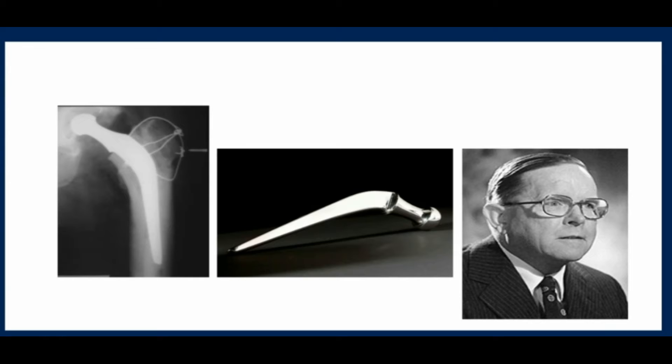It wasn't until John Charnley was looking for a substance to attach implants to bone that, through his friendship with dentists at the University of Manchester, he decided to try using PMMA — polymethylmethacrylate.